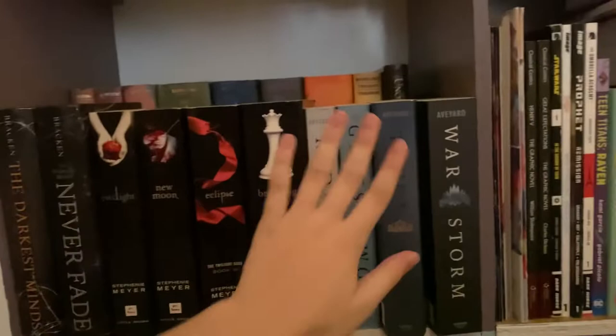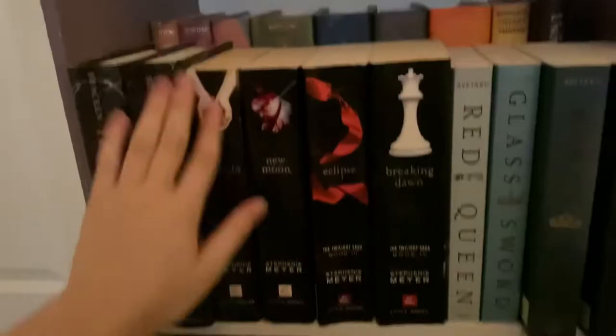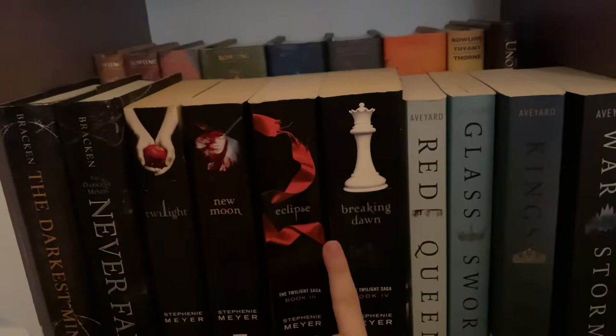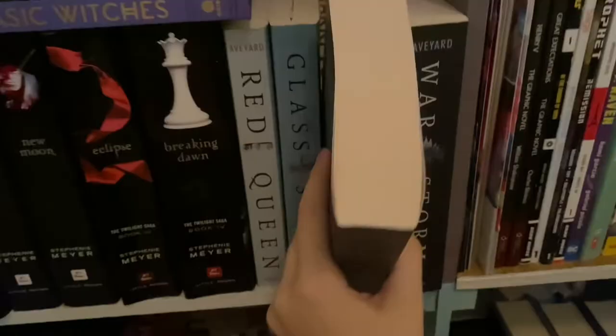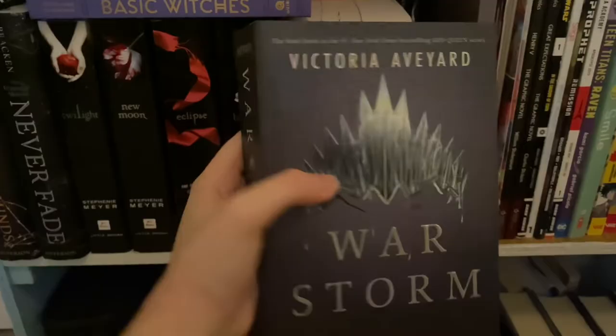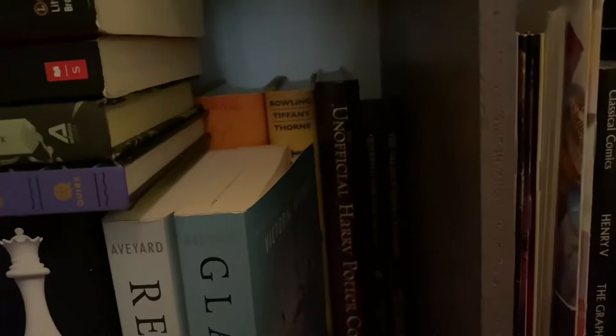This is the only shelf that's fully double stacked. I have dystopians and then all series on this shelf. I have The Darkest Minds by Alexandra Bracken and Never Fade, the second book. I have the Twilight series by Stephanie Meyer — Twilight, New Moon, Eclipse, and Breaking Dawn. And then I have the Red Queen series: the first book Red Queen, Glass Sword which is the book I'm currently reading, King's Cage, and finally War Storm. Behind King's Cage and War Storm I have Quidditch Through the Ages and Tales of Beedle the Bard, the unofficial Harry Potter cookbook, and The Cursed Child.